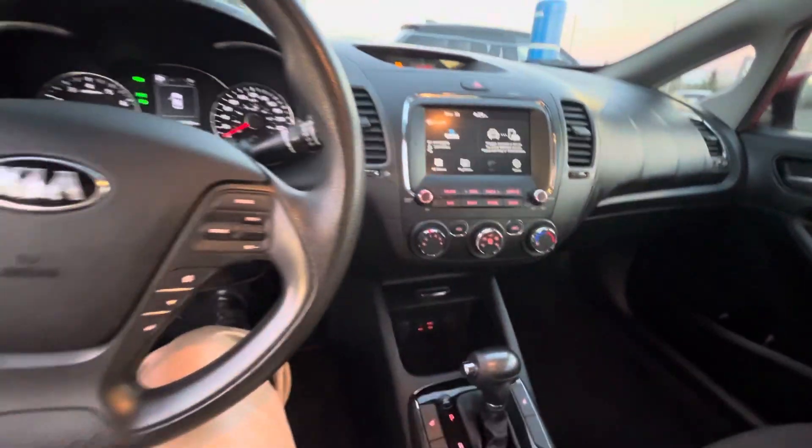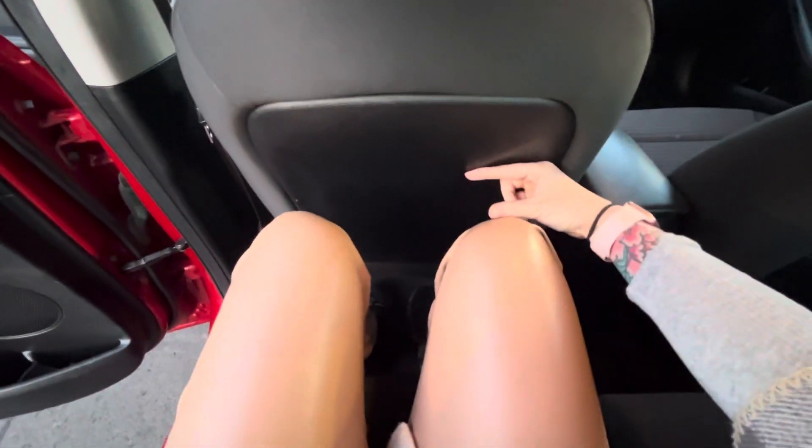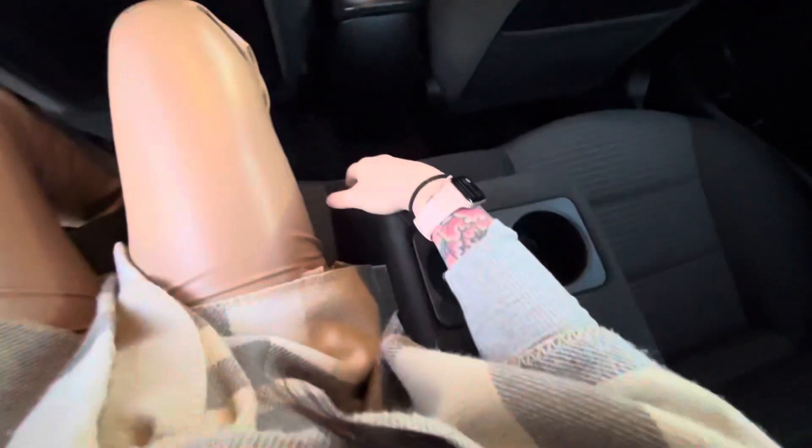Getting to the back seat, we have cup holders in the back — phenomenal. Look at all this space. I'm six foot for reference, and there's lots of space. I can get nice and comfortable, and I've got my armrest. You do have a little storage space back there as well.